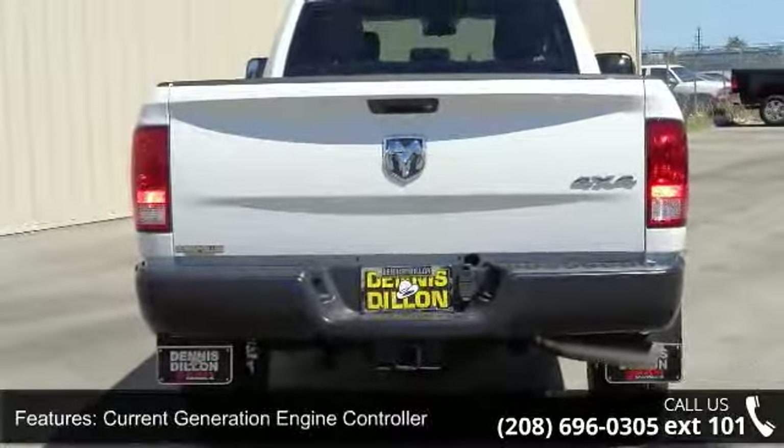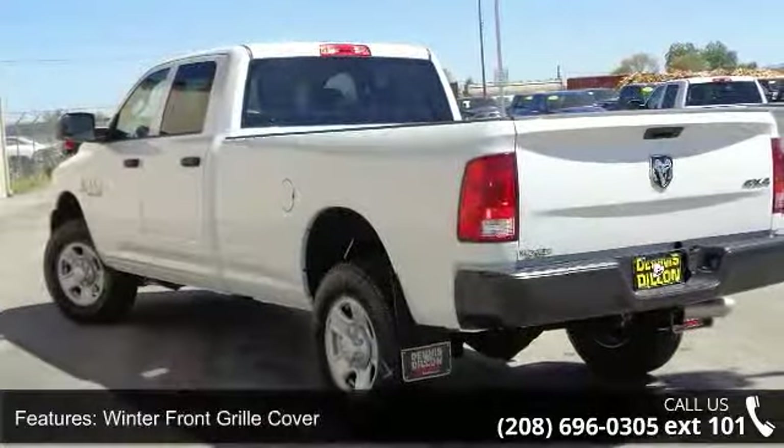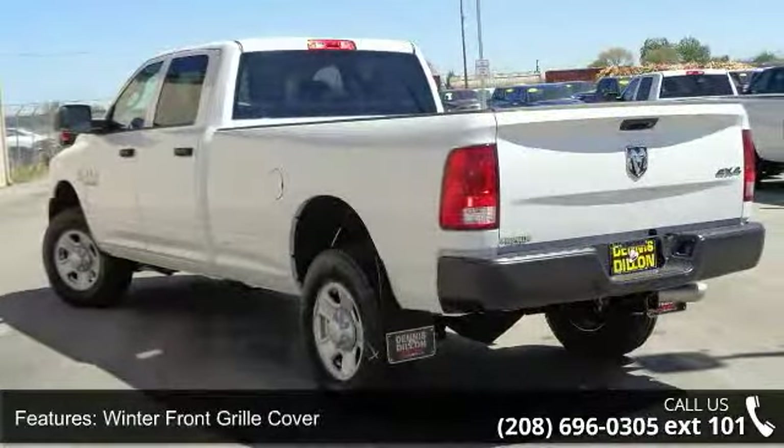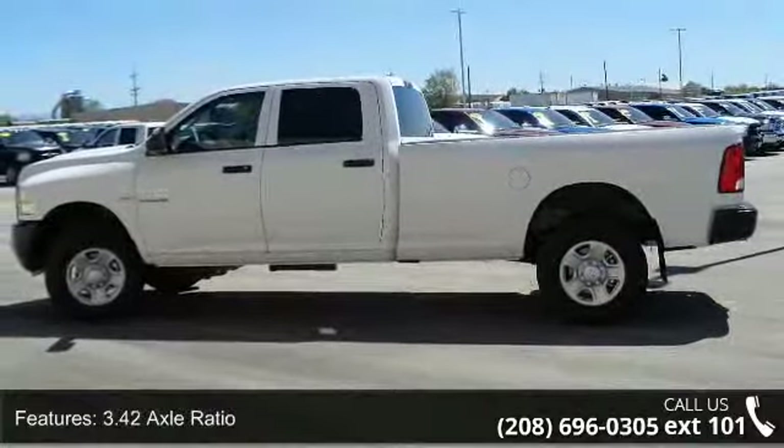Electronically controlled throttle, radio, Uconnect 3.0, media hub, Cummins turbo diesel badge, and RAM active air. This vehicle shows low mileage and has a smooth ride.